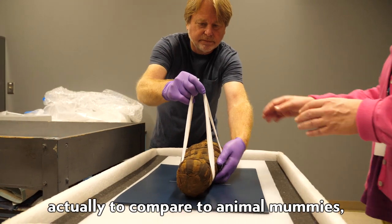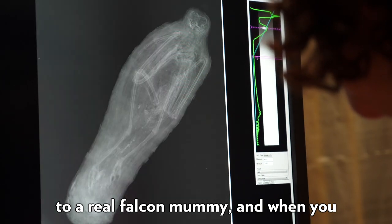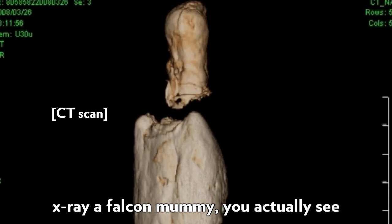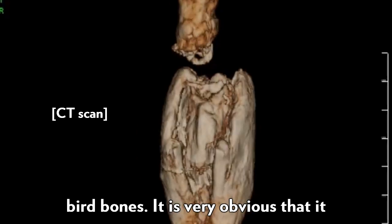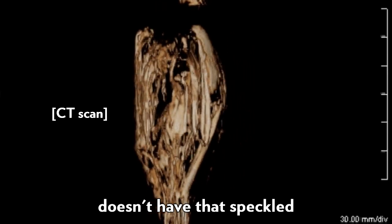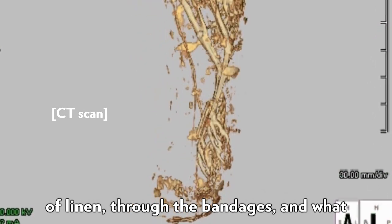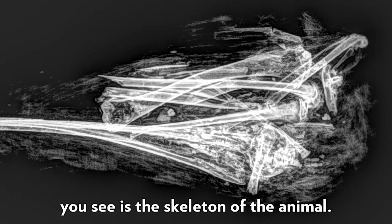The next step was to compare to a real falcon mummy, and when you x-ray a falcon mummy you actually see bird bones. It is very obvious that it doesn't have that speckled pattern — you're seeing through the layers of linen, through the bandages, and what you see is the skeleton of the animal.